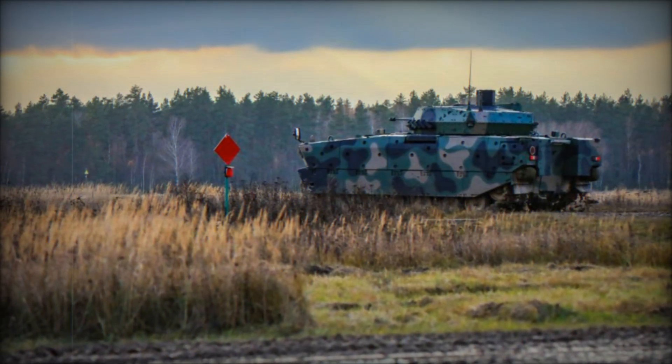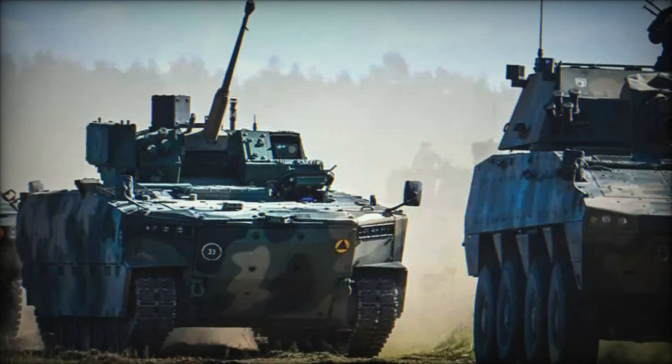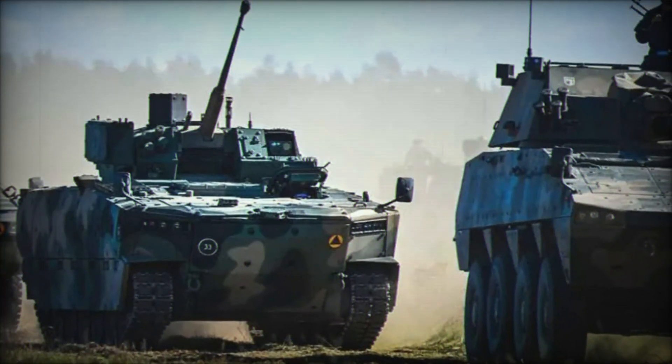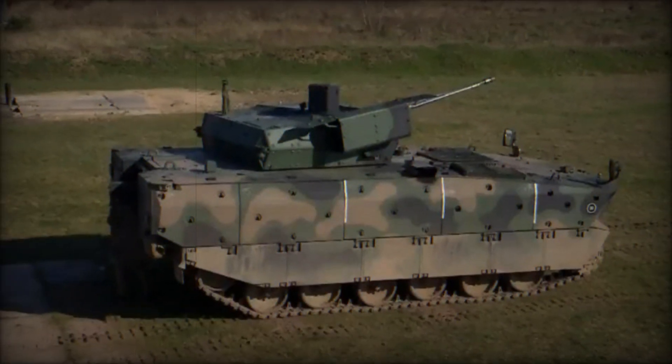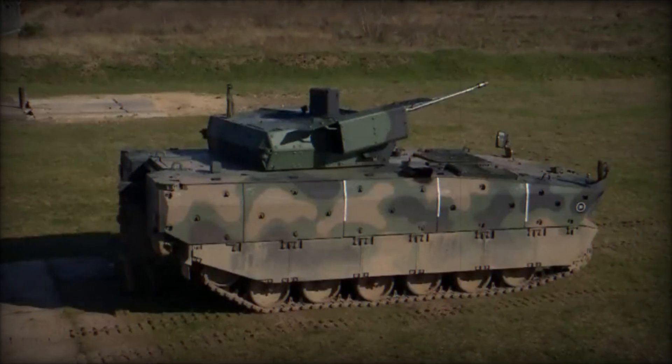Inside, Borsuk is equipped with everything the crew and infantry need to stay comfortable. The driver and commander can control the vehicle using modern fire control and navigation systems. The vehicle also includes a system to protect against chemical and biological threats, making Borsuk perfect for combat in any environment.